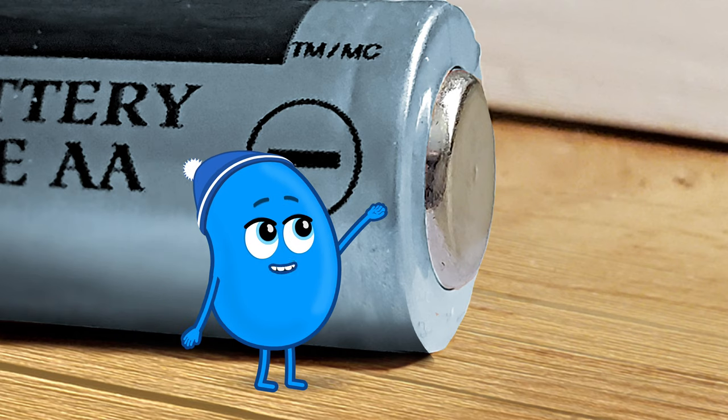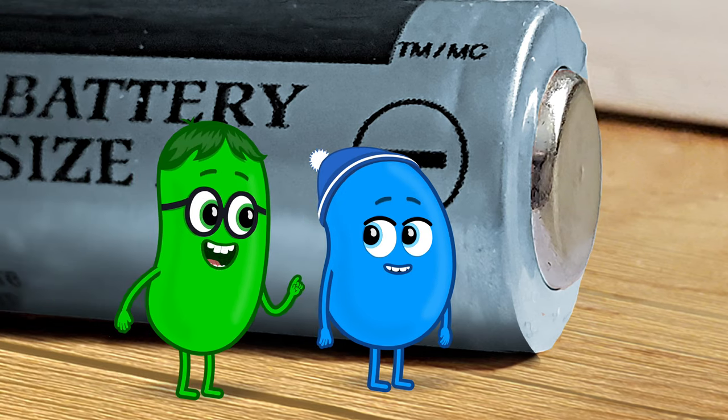Its sides are long, but the ends are flat and round. That's a shape called a cylinder.